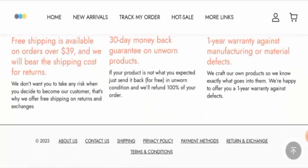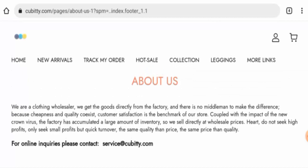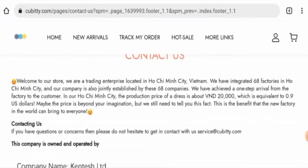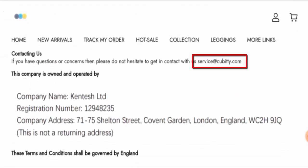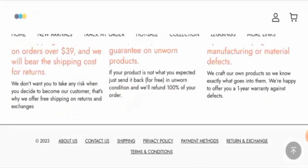Next, we checked the About Us section. They have provided some business establishment details and founder identity. Regarding contact details, they have given a physical address and an email address, but this is not a legitimate address — they have given a fake address. This website also does not have any social media presence.